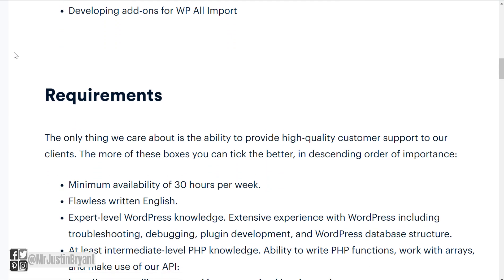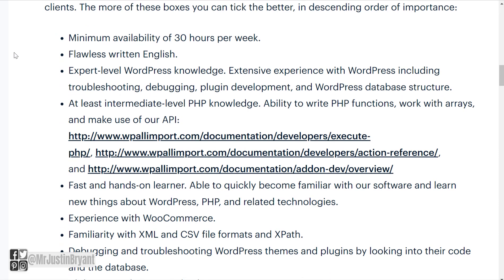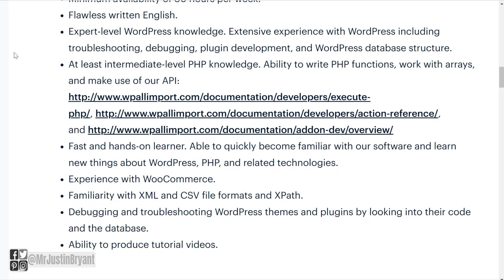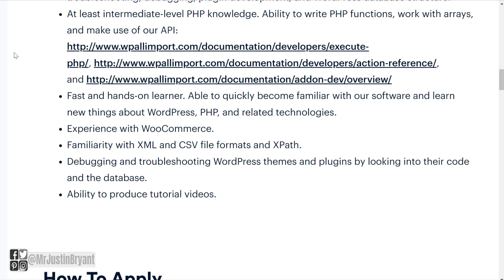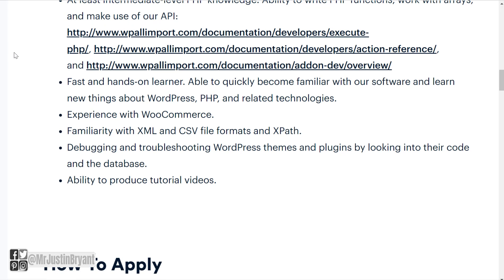You'll also be developing add-ons for WPAllImport. As for requirements, you need a minimum availability of 30 hours per week, flawless written English because most of what you're doing is going to be via text, expert-level WordPress knowledge, and extensive experience with WordPress including troubleshooting, debugging, plugin development, and WordPress database structure. You'll also need at least intermediate-level PHP knowledge, the ability to write PHP functions, work with arrays, and make use of their API.